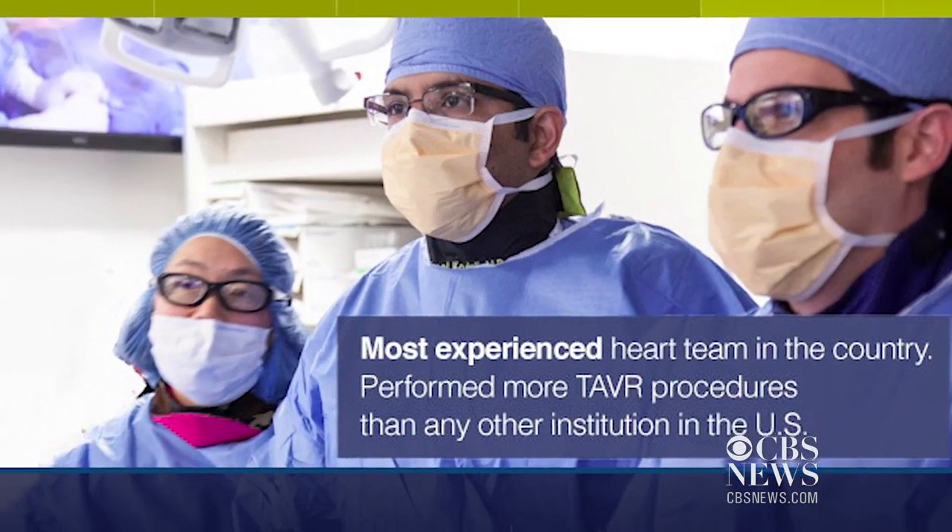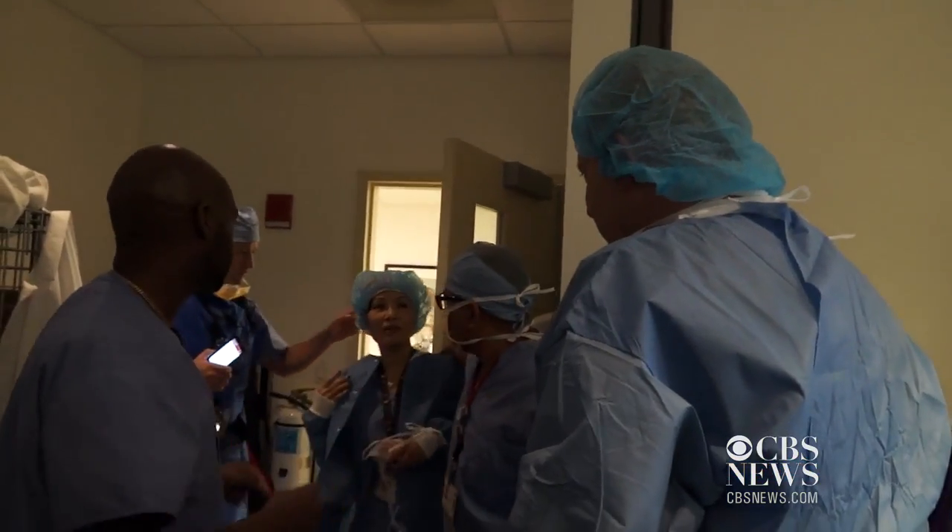TAVR meant she wasn't out of luck. She was out of the hospital in three days, back to work as a psychology professor. And is your quality of life post-TAVR better? I can't say I'm bouncing around, but I was running down the hallway from my classroom to my office the other day, and literally people had to run to keep up with me.